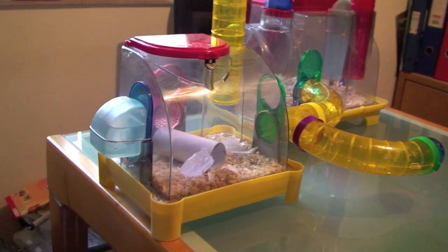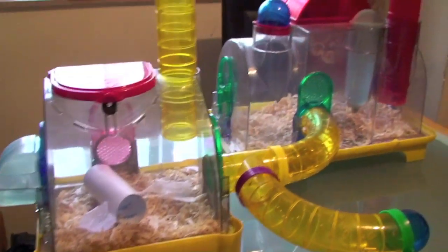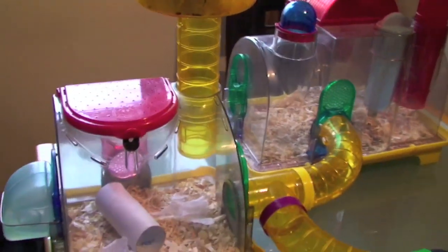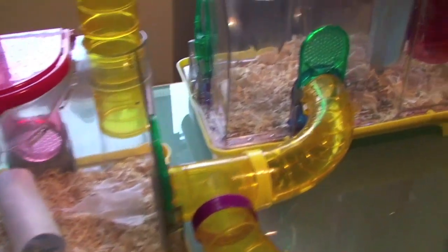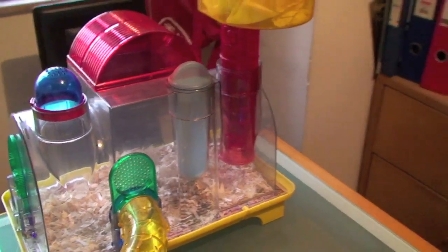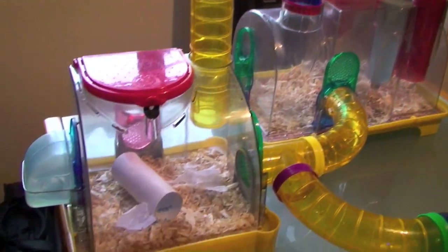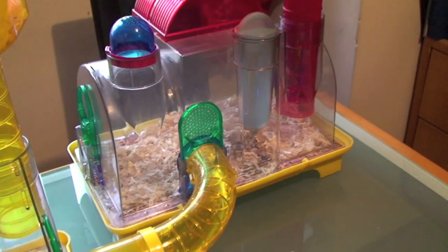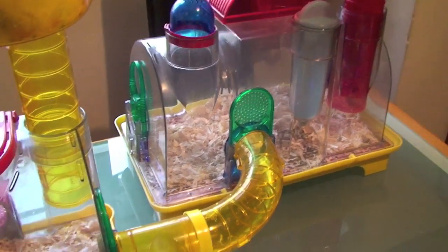Here's my old cage. This is the Sam from Pen Plax, probably about 10 years ago. Not a bad cage, but cleaning it is hell.